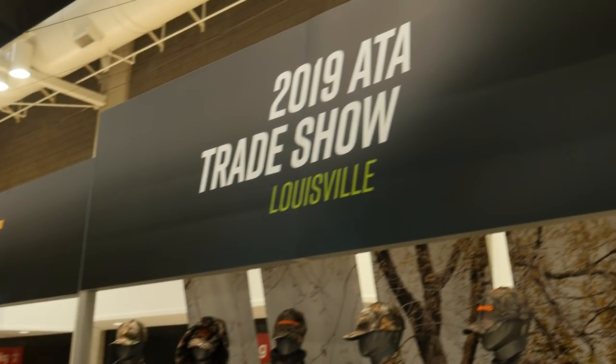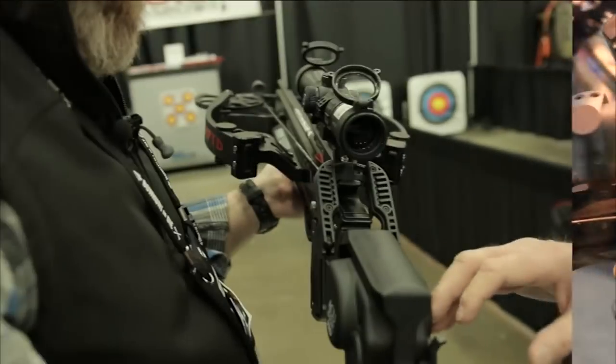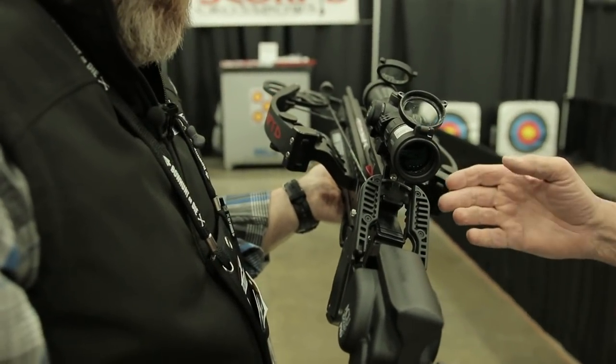This year's ATA show highlighted an impressive showing of the best crossbows ever created. Here's a quick look at our top 10 new crossbows for 2019 in no particular order.